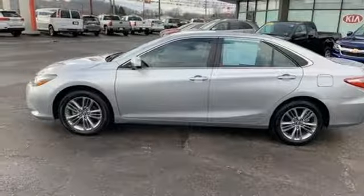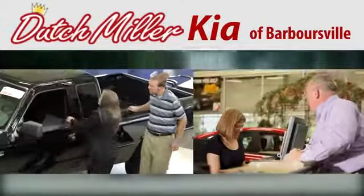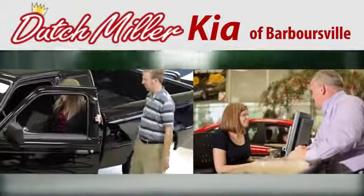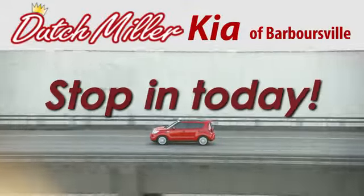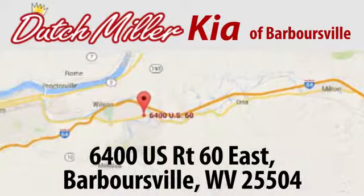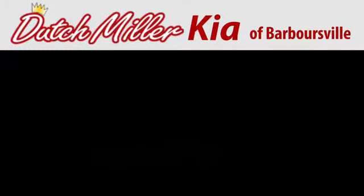Take it for a test drive today. At Dutchmiller Kia of Barbersville, we work hard to ensure every customer has a great experience shopping for a new vehicle. Call, click, or stop in today. We're located at 6400 US Route 60 East in Barbersville.